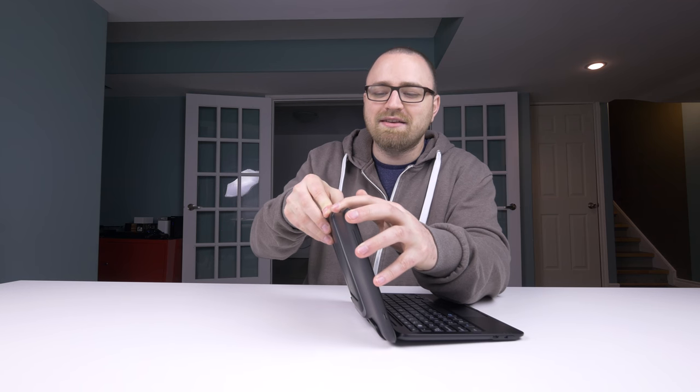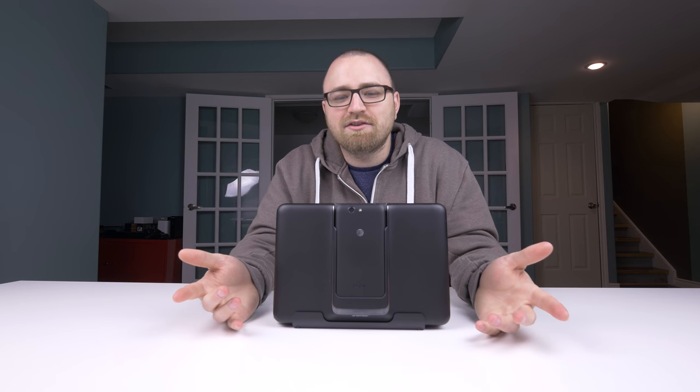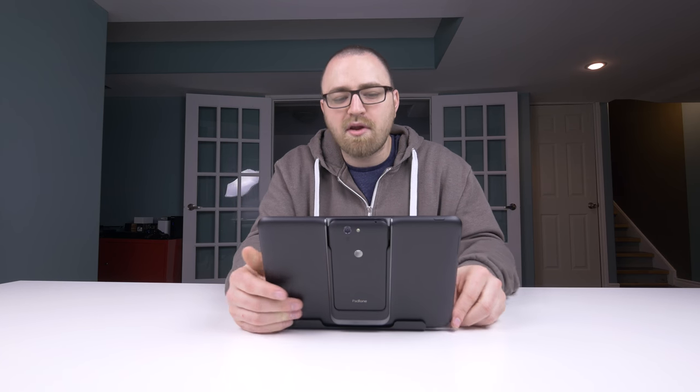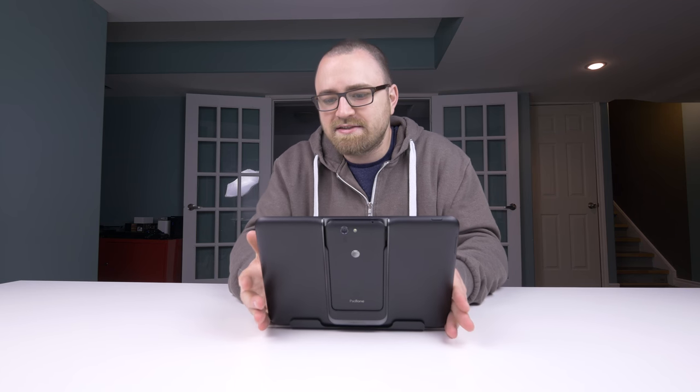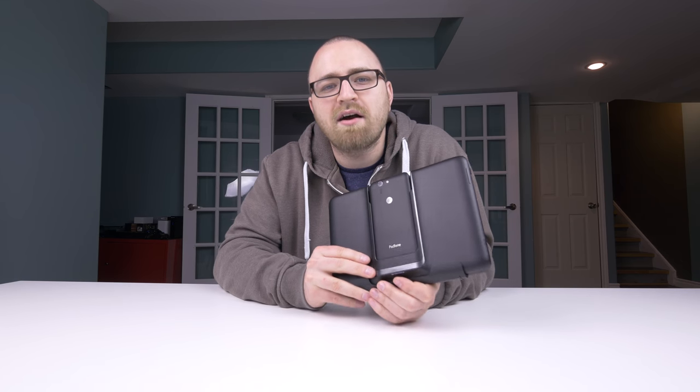With these kinds of combinations there are definitely compromises. The form factor is a little bit bulky compared to some other tablets on the market, but that's necessary to allow for this transformation — sticking a phone into the back of it. I've been a fan of technology my whole life, so anytime I see new form factors it gets me excited. I'm not sure this is going to be the killer device that millions of people go out and buy, but for the right kind of person this could be a very interesting solution.